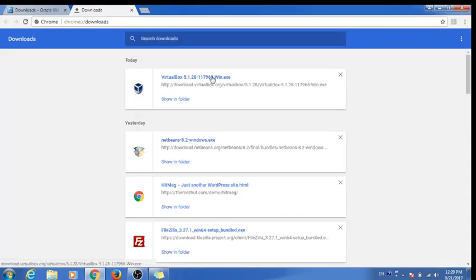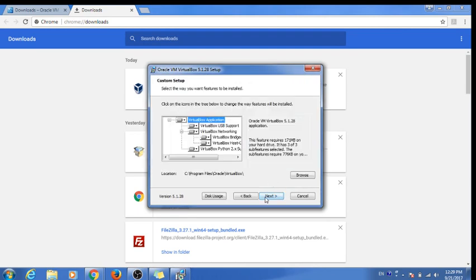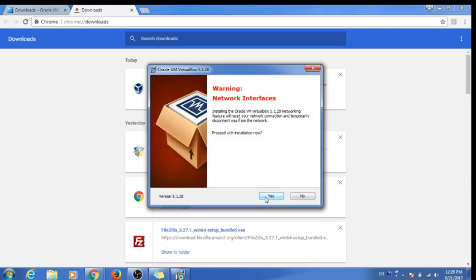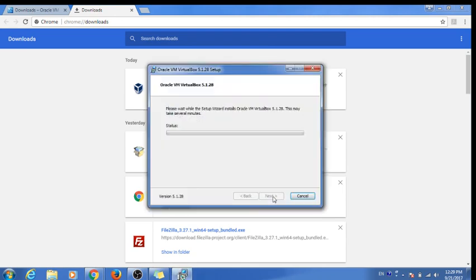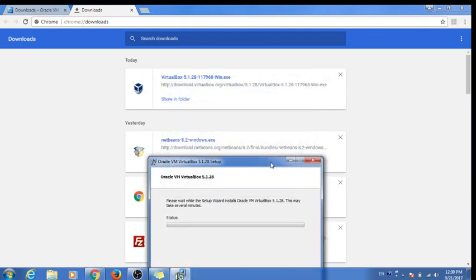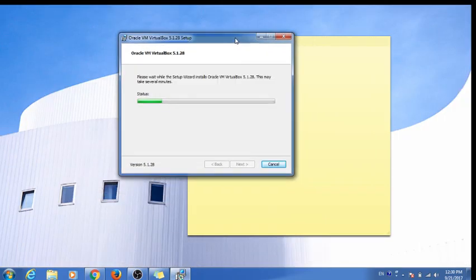Let's go ahead and install VirtualBox. While it's installing, we will also be installing Ubuntu. We don't need to make any changes — just keep clicking Next, Yes, and Install. It will ask you to confirm; say yes. It'll start installing VirtualBox on the computer.